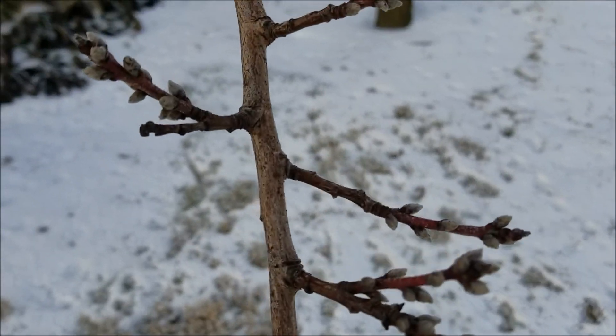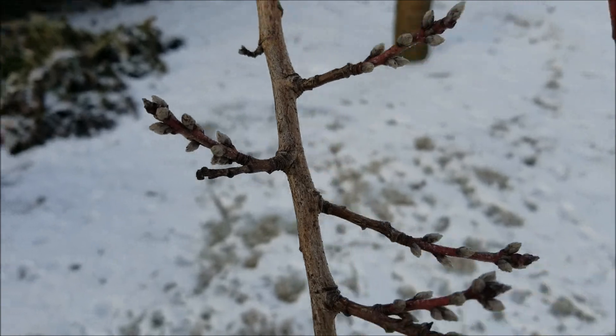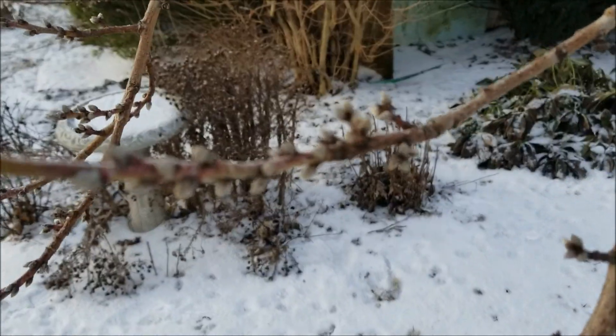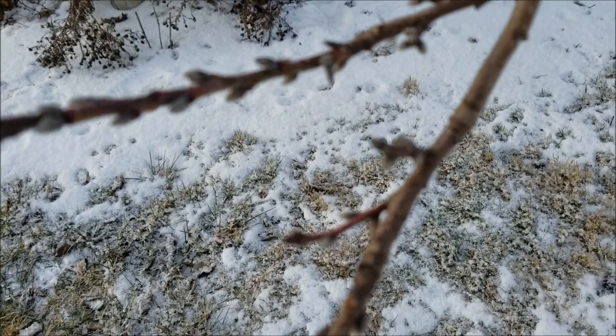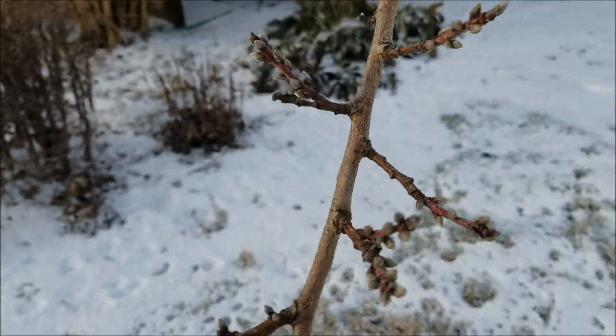This is our Saturn white peach tree that last year had no blossoms at all, but I'm hopeful. I don't know if all of these buds are leaf buds or if we'll actually have some beautiful pink blossoms this year.